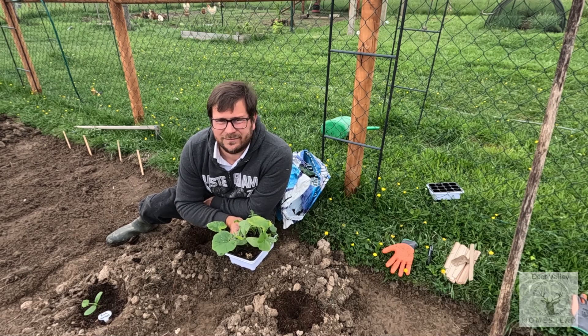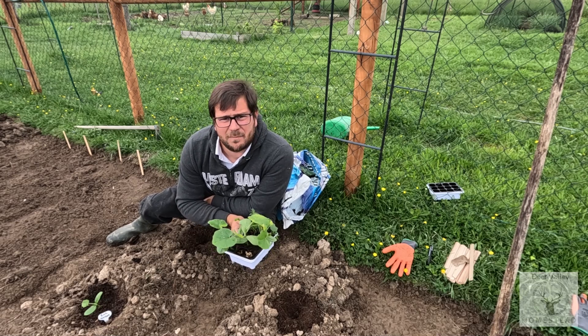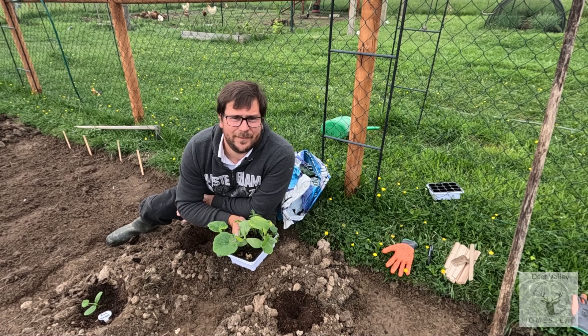Originally there were six, but there was a spider — the spider went on the pumpkins, the cat went on the pumpkins. Now there's four.